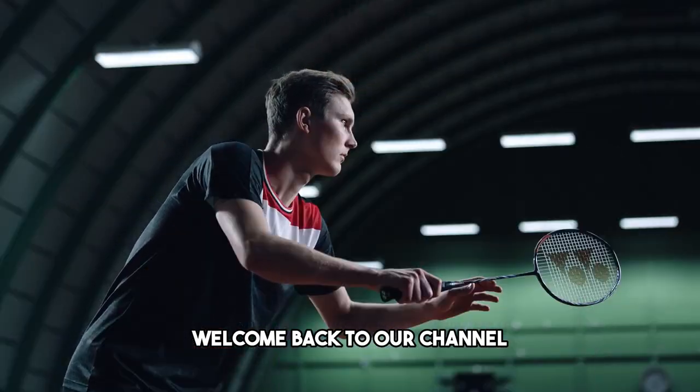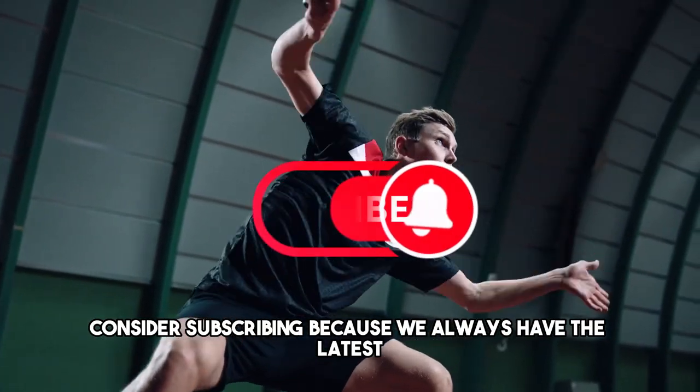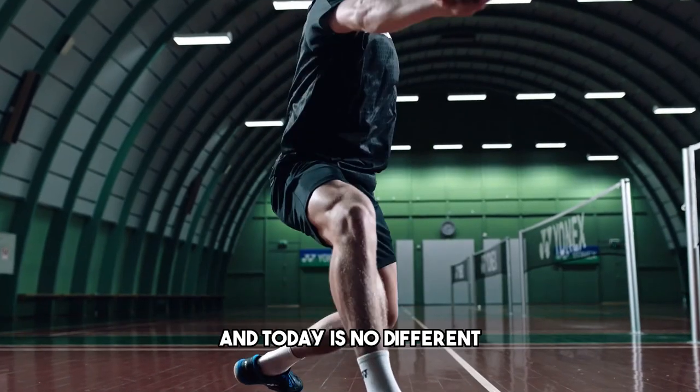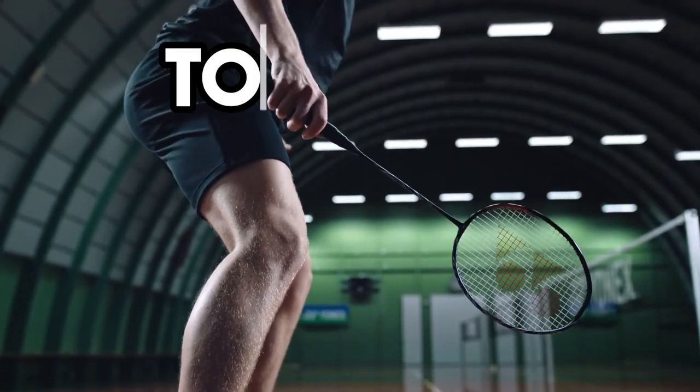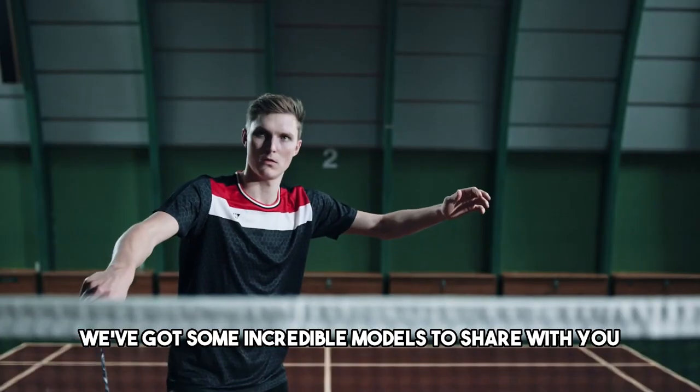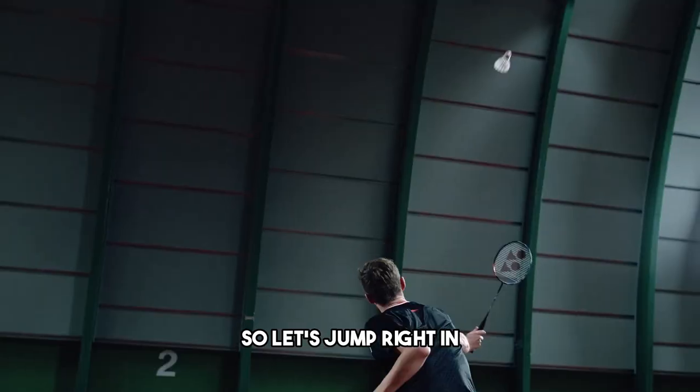Hey everyone, welcome back to our channel. If you're new here, consider subscribing because we always have the latest scoop on the best sports gear, and today is no different. We're talking about the top 5 best badminton rackets for 2023. We've got some incredible models to share with you, so let's jump right in.